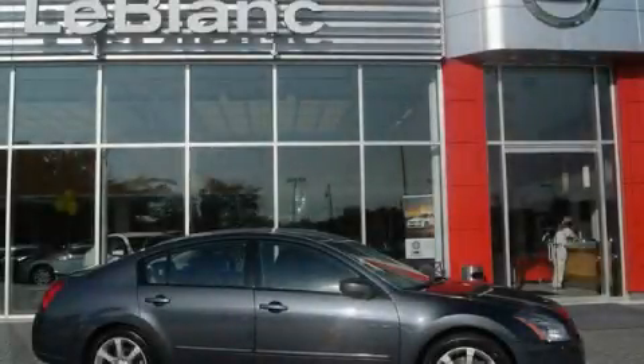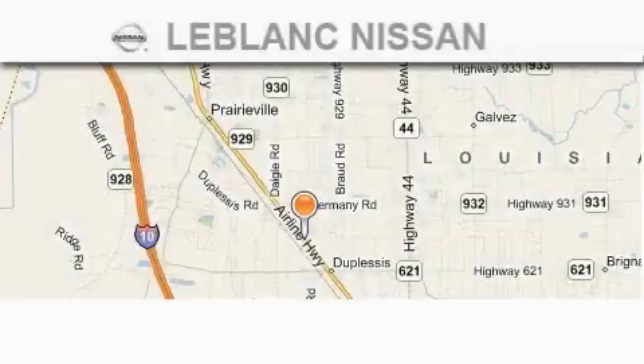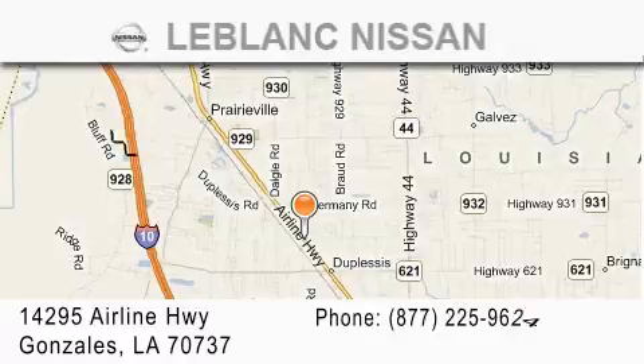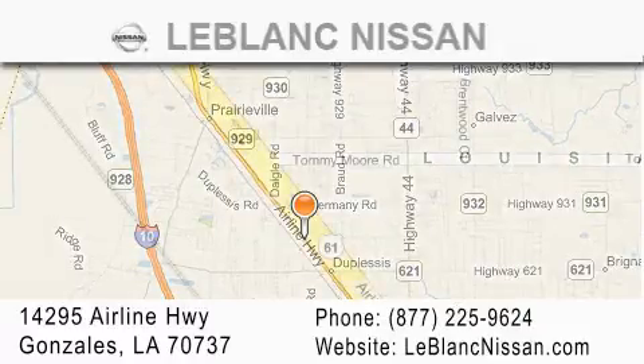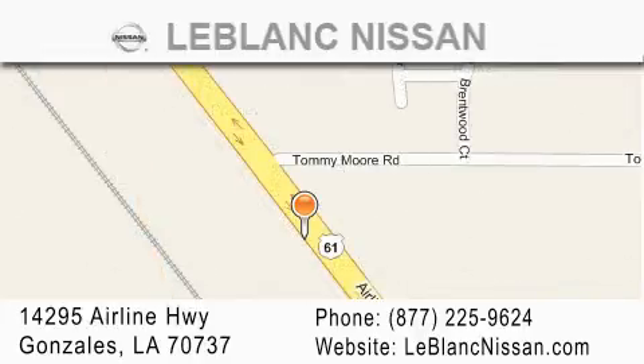We invite you to contact us today to learn more about this vehicle. Thank you for shopping at LeBlanc Nissan, conveniently located in Gonzalez between Baton Rouge and New Orleans at 14295 Airline Highway. Please contact our Internet department at 877-225-9624 for special Internet-only pricing. We want to be your Nissan dealer.